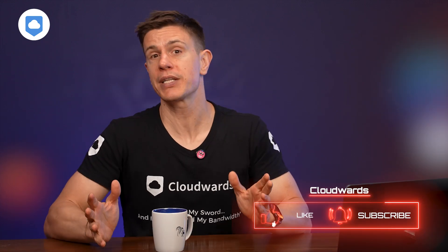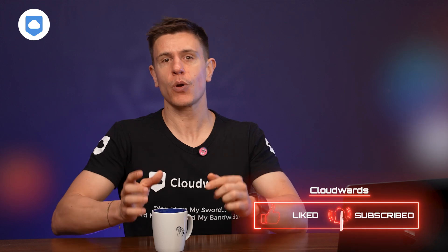What do you think about cloud storage services using your data for AI training? Are you comfortable with it, or will you be making changes to protect your privacy? Let me know in the comments below. And if you found this video helpful, don't forget to hit that like button and subscribe to our channel. Thank you for watching, and I'll see you in my next video. Bye-bye.